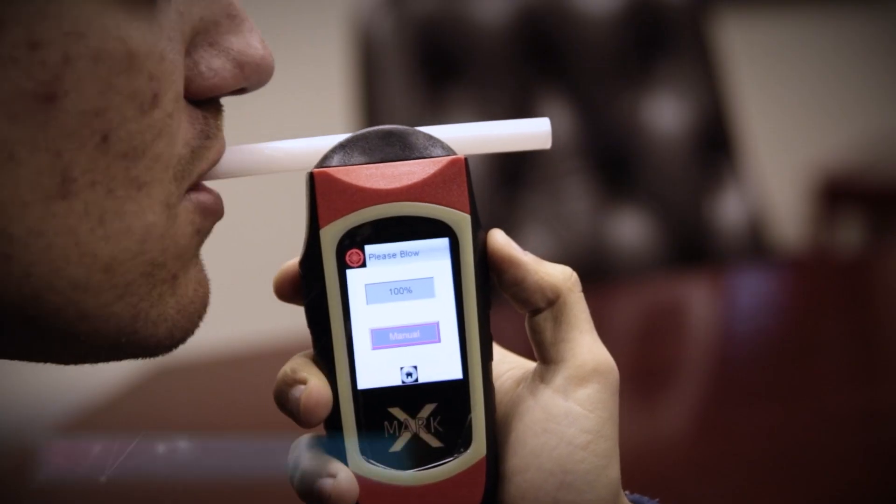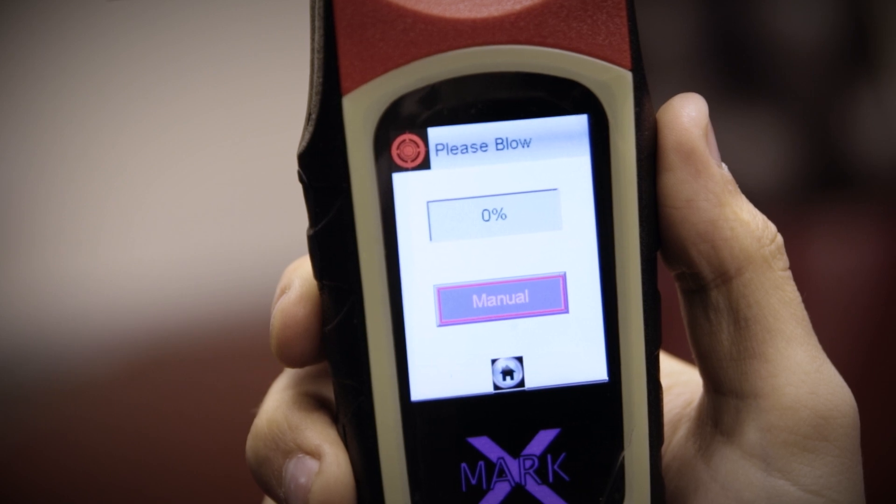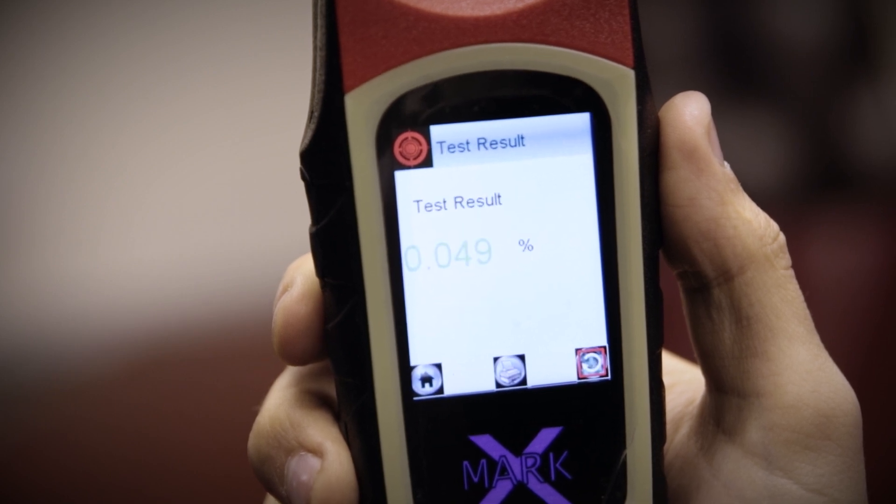The BioX Breathalyser can create printable reports that are recognized by the CCMA. This eliminates the need for blood tests so you can be sure of improved reliability and efficiency in the investigation process for human resources.